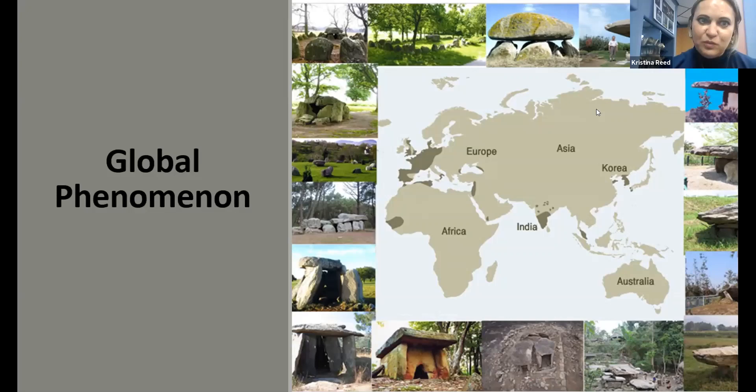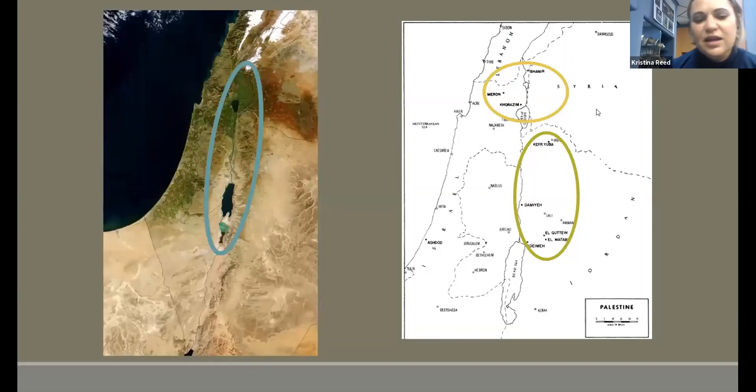You can see there the global mapping of dolmens. I'm working in the Southern Levant along that rift valley where you see the Dead Sea and the Kinarat. I'm not working with the Northern Levant dolmens in Lebanon and Syria — they're not part of my doctorate. The dolmens shown in blue are what I'm focusing on.